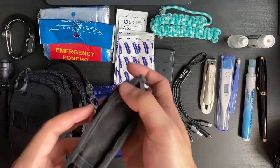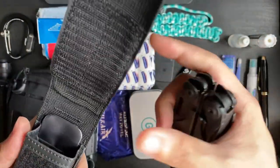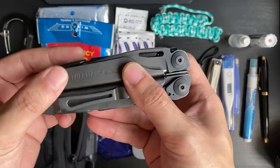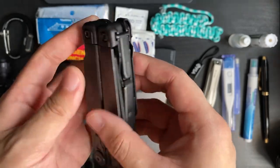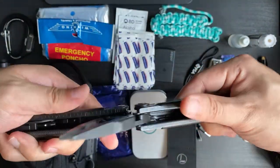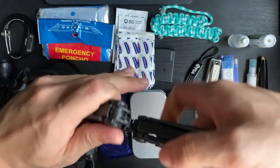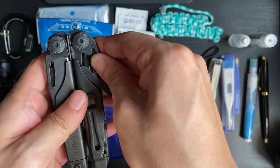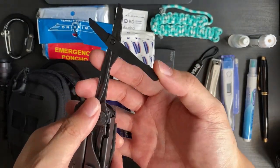My favorite item in the EDC bag is the Leatherman multi-tool — specifically the Leatherman Surge. I added a pocket clip so I can hook it into a deep pocket at work. It comes with classic full-size pliers with a nice heft to it, serrated and straight knife blades, and full-size sprung scissors which I use a lot at work.